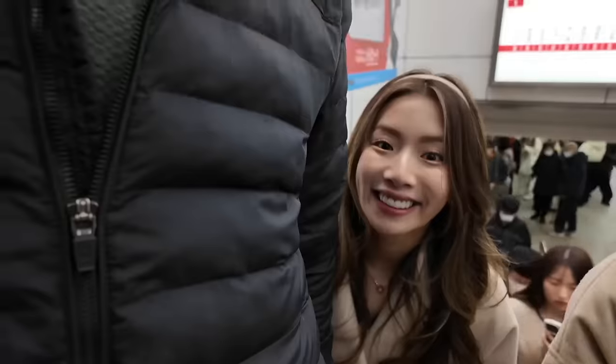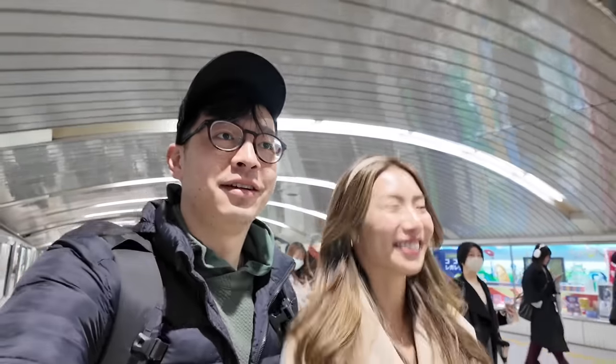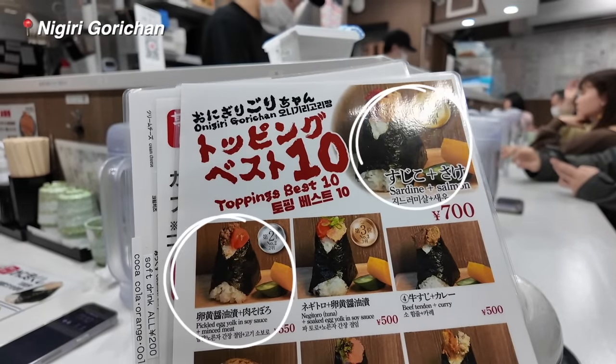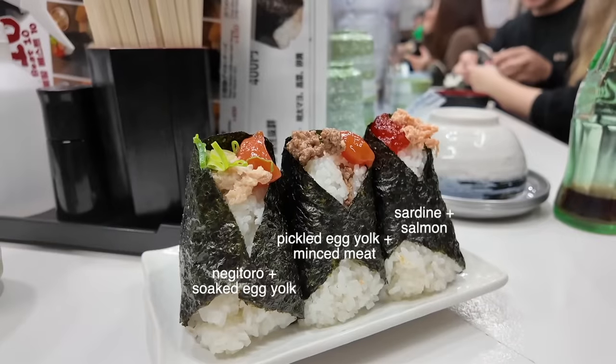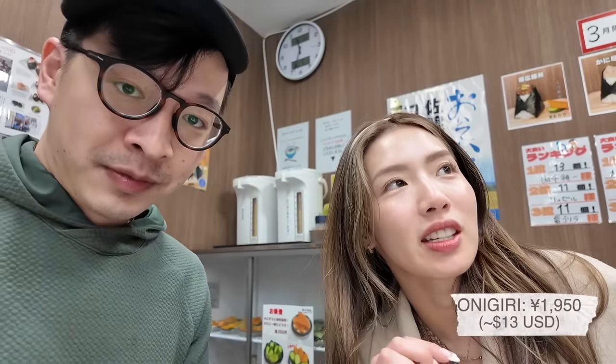We took the train another stop to go to this TikTok viral onigiri shop. For lunch, we got the number one, number two, and number three. This was 1,950 yen, which is a bit richer than I thought it was going to be — it's like $14.